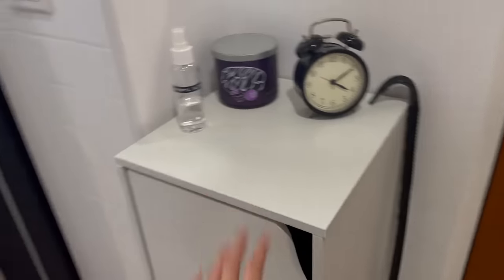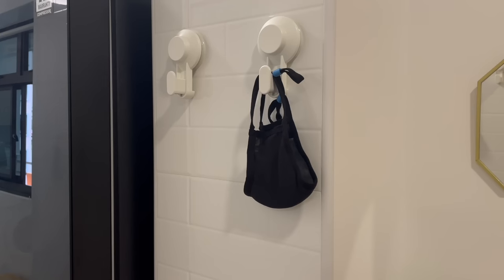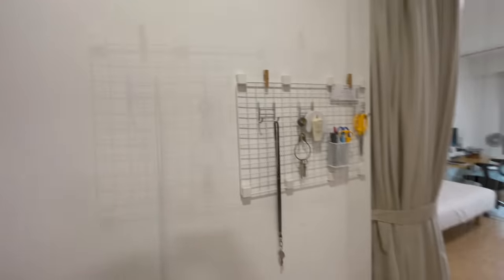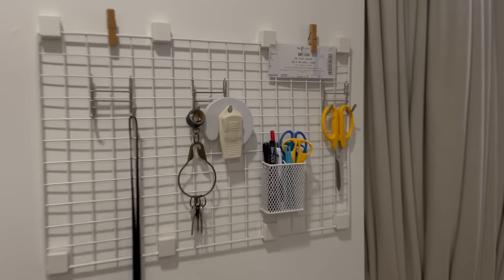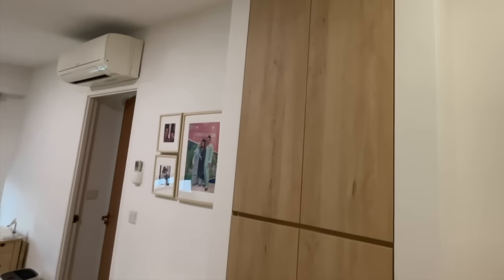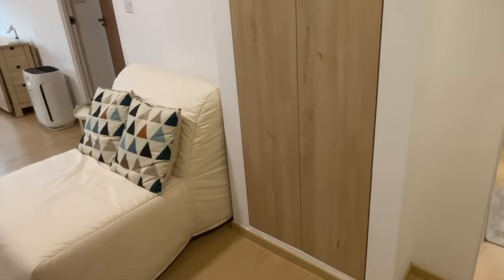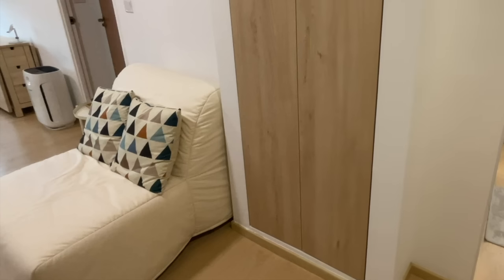This shoe cabinet is from Shopee — it's a pretty cheap one but it looks quite decent. My mother and I don't own many shoes, so it fits all our shoes really well, and there's a shoehorn hanging on the side. I also have a shoe rack outside for slippers and sandals. I have suction hooks in the kitchen doorway, very useful to hang masks or reusable bags. On this wall next to the door, I have a wire rack from Daiso for extra storage and to fill up this blank wall, and a pen holder for markers and scissors.